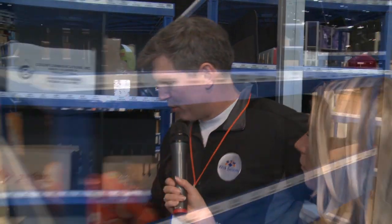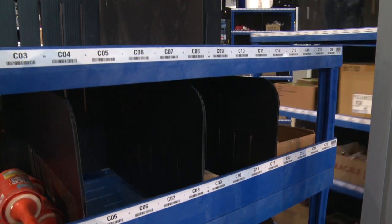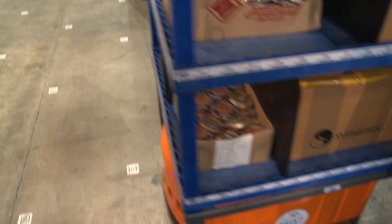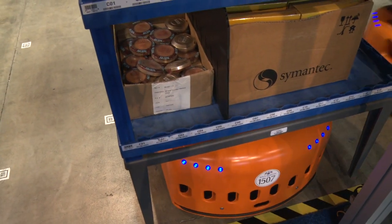We're standing in a demonstration system we have here at the show that shows how we handle order fulfillment. At Kiva, we help our customers solve the pick, pack, and ship order fulfillment challenge inside their warehouses. We have a very different approach than the rest of the material handling industry. We bring the inventory to the pickers using mobile robots that pick up mobile shelving units, and by doing that we're able to allow pick workers to fill anywhere from two to four times as many orders per hour as they did the traditional way.